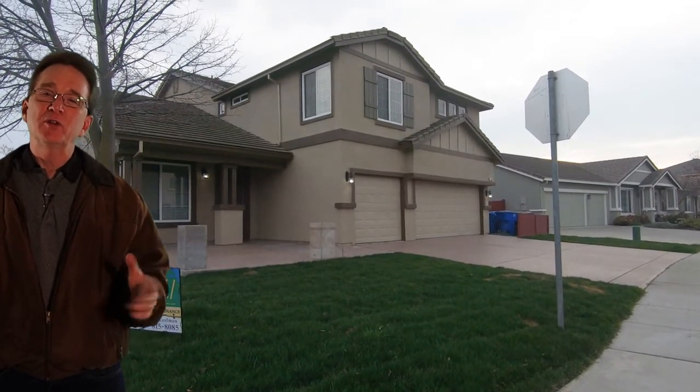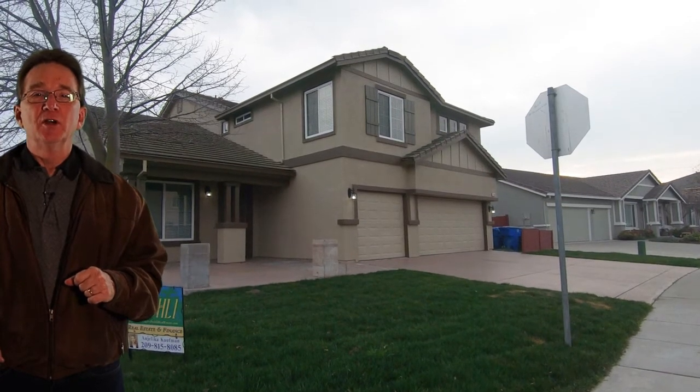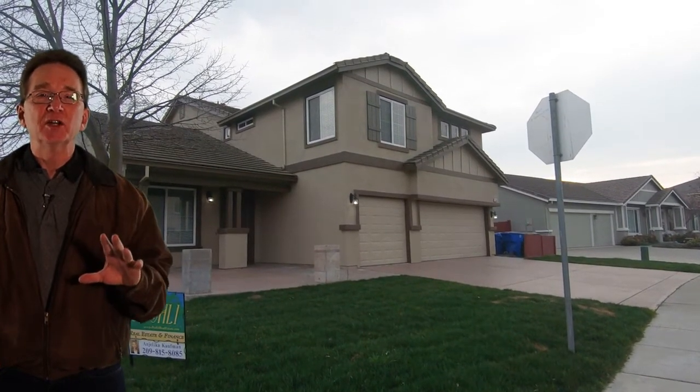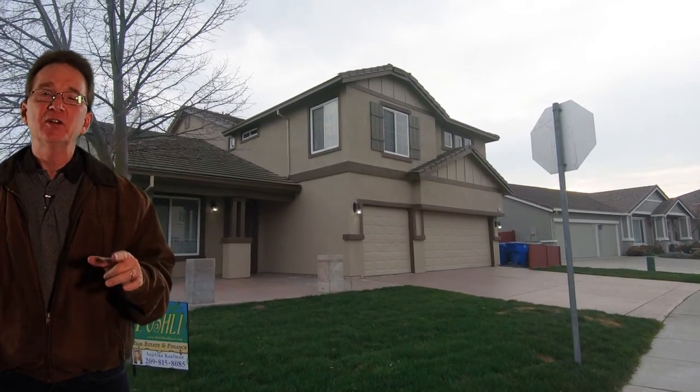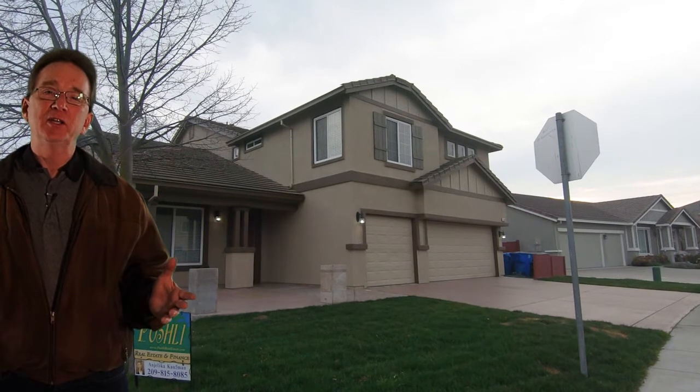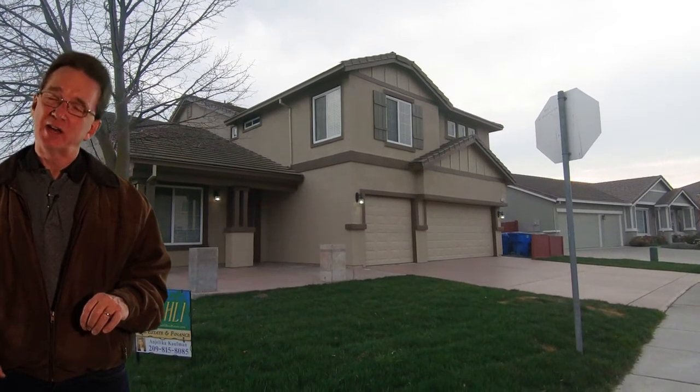The first home is on Basel Drive. It features over 3100 square feet and has five bedrooms and three and a half bathrooms. The three car garage provides lots of space. The exterior is recently painted and the interior has new paint and flooring. It has a living room dining room combination and a separate family room. The master bedroom is downstairs. The home is available for $539,900.